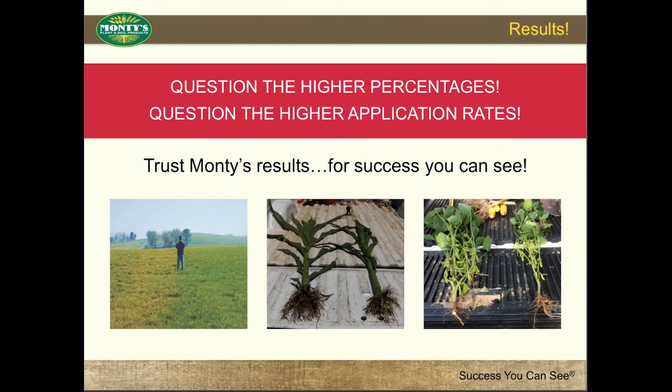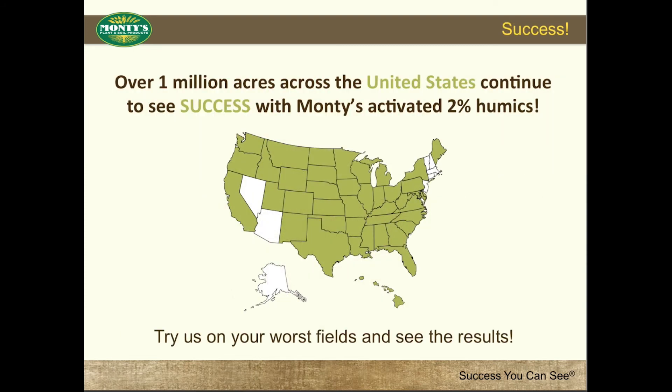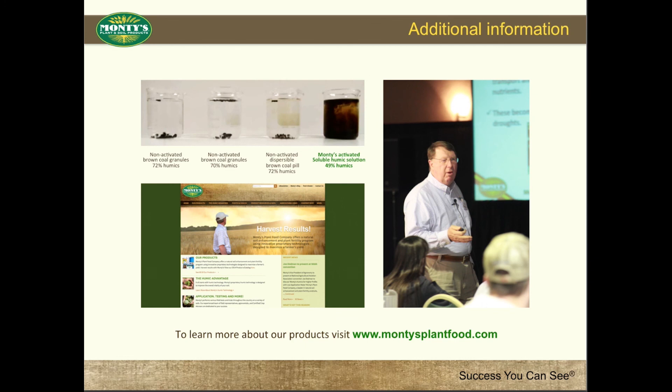Question the higher percentages. Question the higher application rates. Trust Montes results for success you can see. Over 1 million acres across the United States continue to see success with Montes' activated 2% humics. Try us on your worst fields and see the results. We have many options available for you to learn more about our proprietary and activated humic substances and also explain why Montes' Liquid Carbon is unique in its design and its performance.